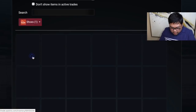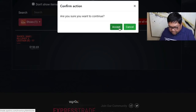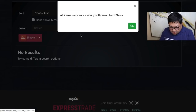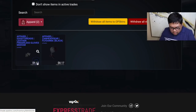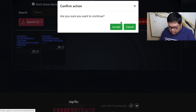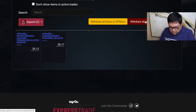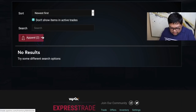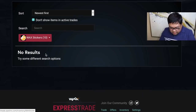Let's go back to inventory and I'll withdraw all items to OPSkins — go ahead and accept. I have to go to shoes, where I got the hundred-and-fifty-dollar pair. Here is 'Killshot 2 Leather' — let's withdraw that one. Accept. Then go to apparel — withdraw all items. I wish there was a way to see everything at once and withdraw everything together.